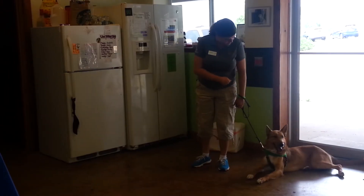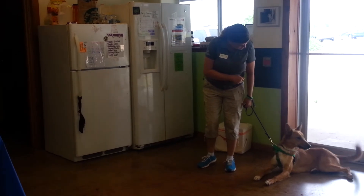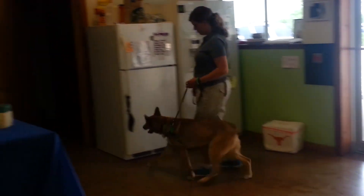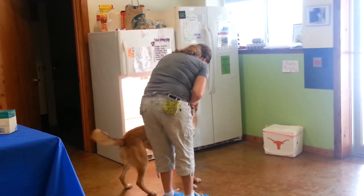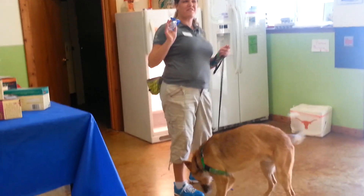So, last one. Archer. Watch. Tuck. Yes! Get it. Get it. Nice. Woo-hoo! We got a little of that, but that was very, very good.